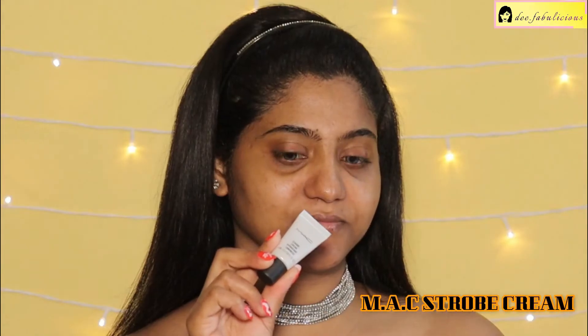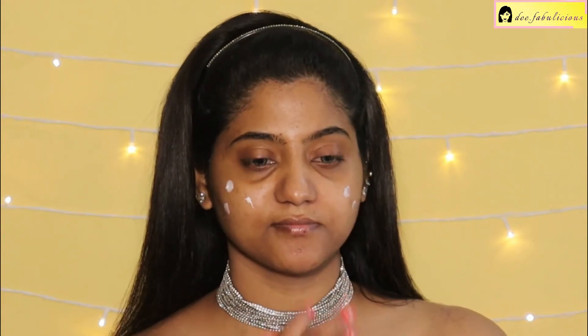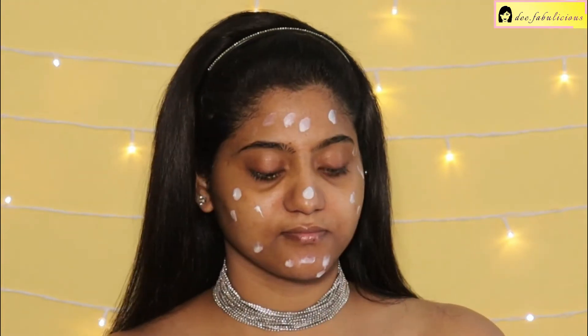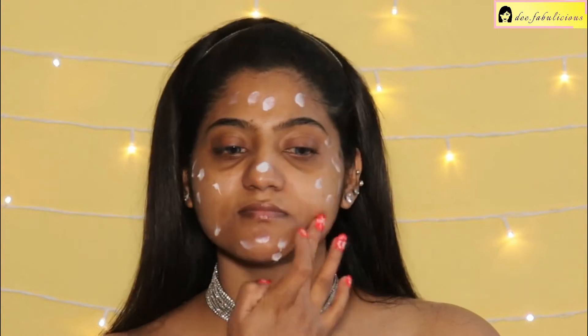Starting with the MAC Stroke Cream for radiance and a smooth skin effect. Applying the cream on my face with my fingers and then blending it. This is going to boost the look of my face.